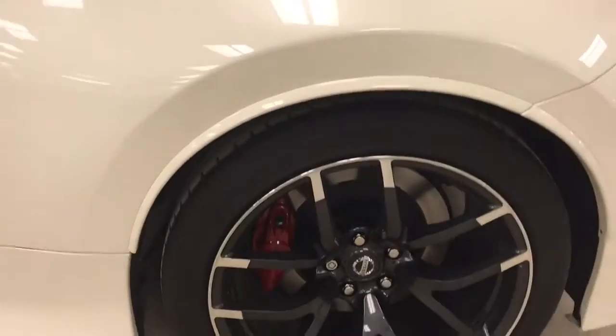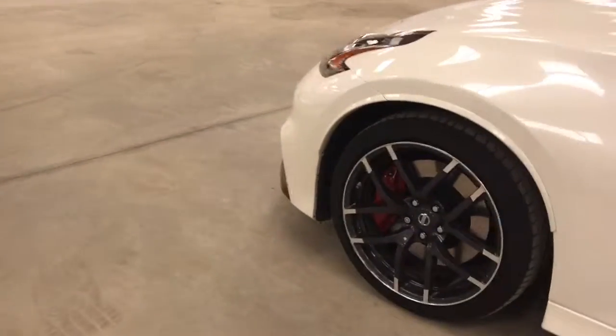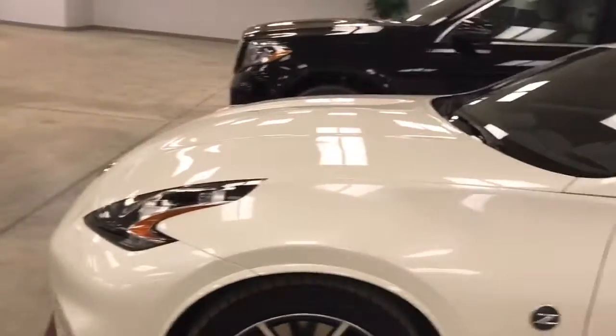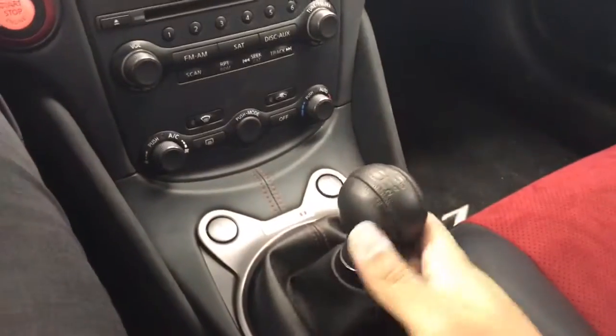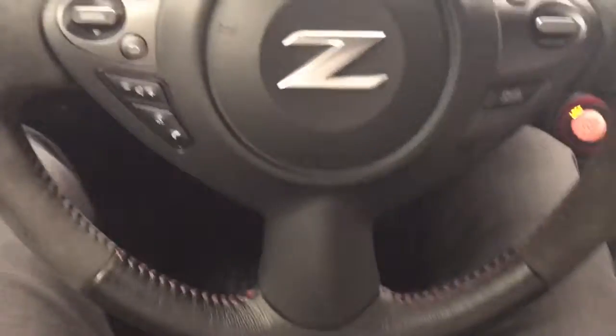This being a Nismo, you're very, very good on the road. This car features a 6-speed manual transmission — it's a short throw, so it's pretty quick and easy to shift gears.